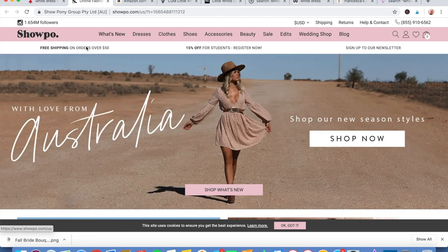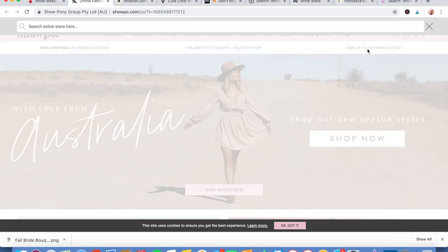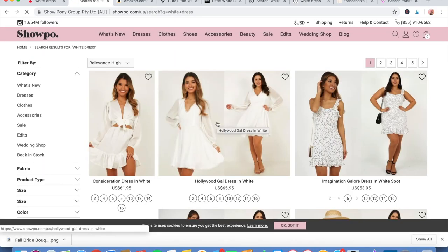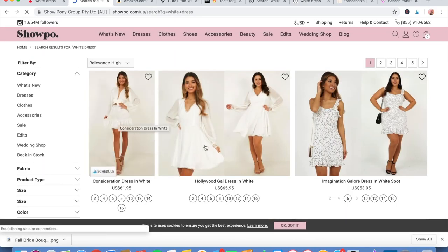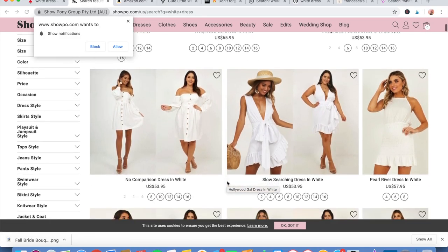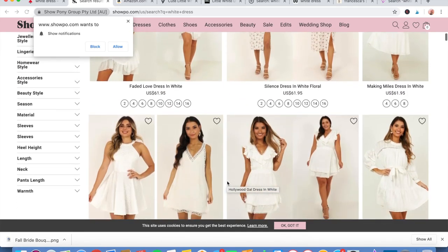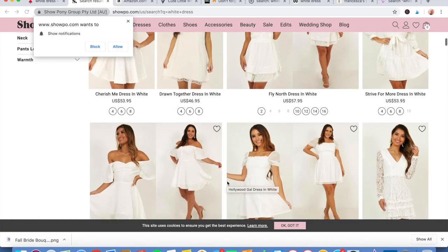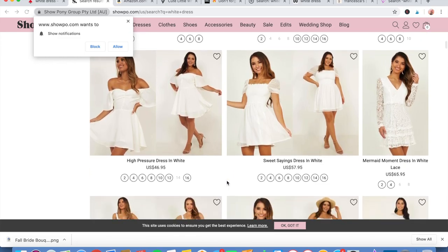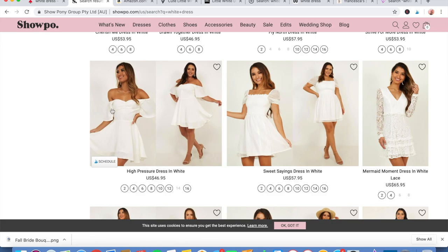My next option is called Show Po — however you pronounce that. Same thing, you can search and type in 'white dress.' Look at these — super fun, some of them lacy, some with buttons. There are also prints, so you can get a white dress that has a print. Lots of options here on Show Po.